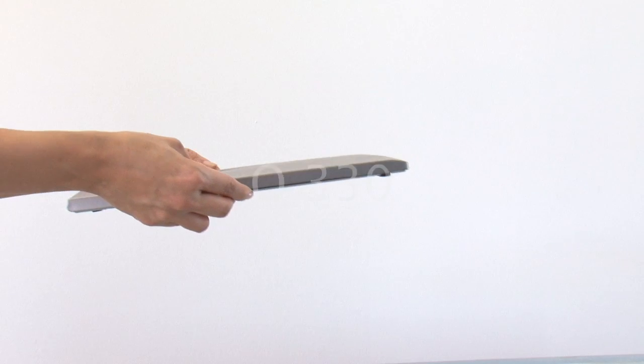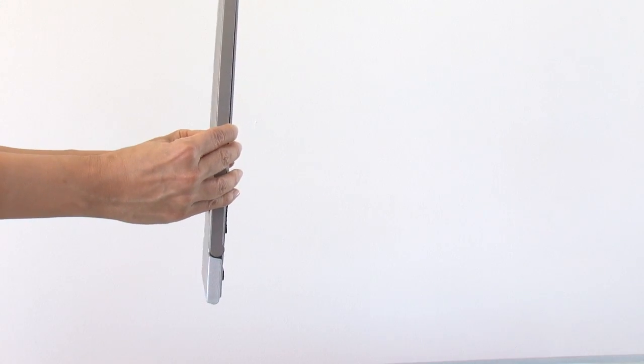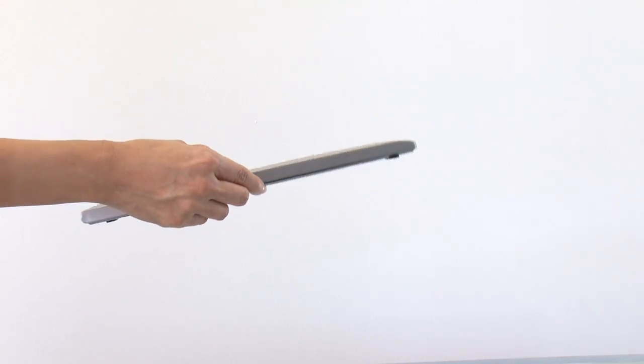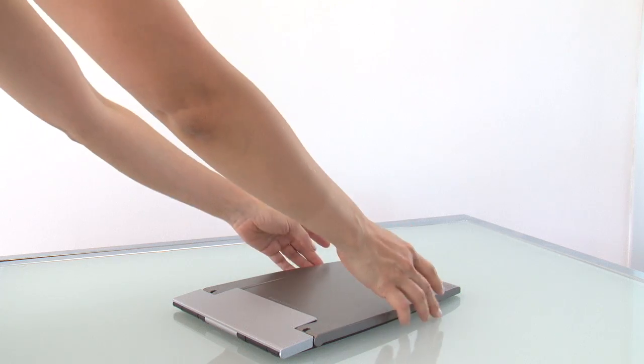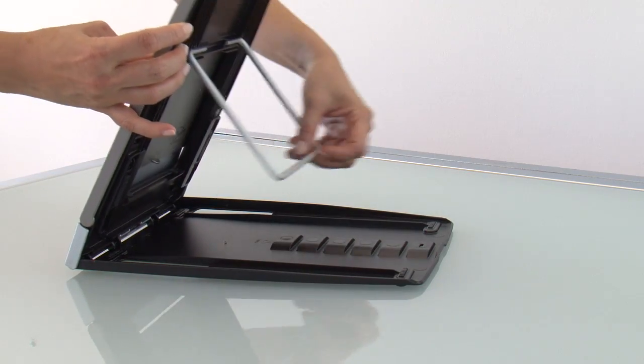The Q330 notebook stand is a truly revolutionary ultra mobile product. It is remarkably thin, lightweight, completely foldable, and fits in any notebook case or bag.